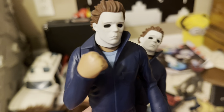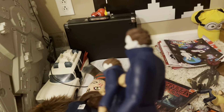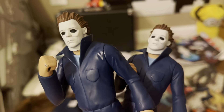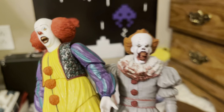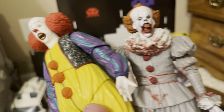Next we got Freddy Krueger. I super glued his hat on because it just annoyed me how the hat kept falling off. I recently found his hat a couple weeks ago so now he looks complete. Little scratch marks on his pants — and look at those abs Freddy's got there.